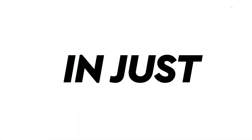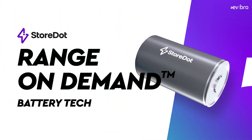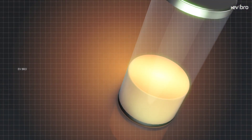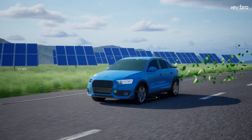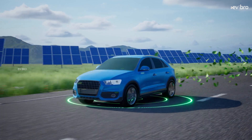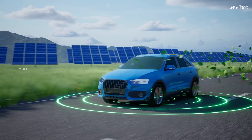Storedot's target is to produce 160 kilometers of range in five minutes by 2024. The company has already shown practical proof that they can achieve the impossible. Let's hope Storedot battery technology becomes a success and reduces range anxiety problems in EVs. That's the story of Storedot batteries.